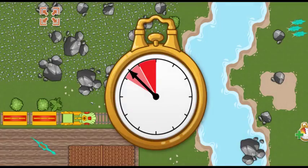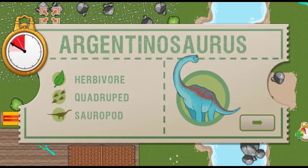All aboard! We arrived early last time, and we are this far ahead of schedule. Now we have this much time to make it to the next station. This time, we're picking up an Argentinosaurus. Argentinosaurus lived during the Cretaceous time period and is one of the largest known dinosaurs.